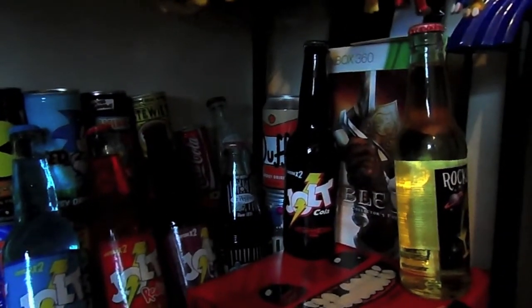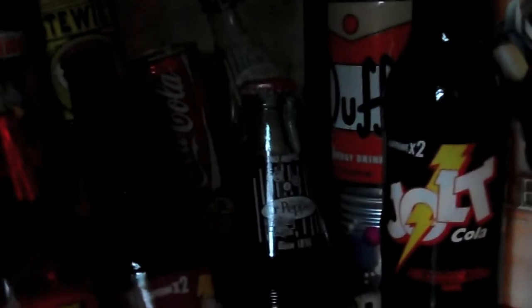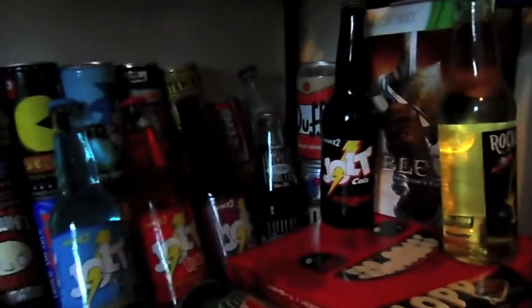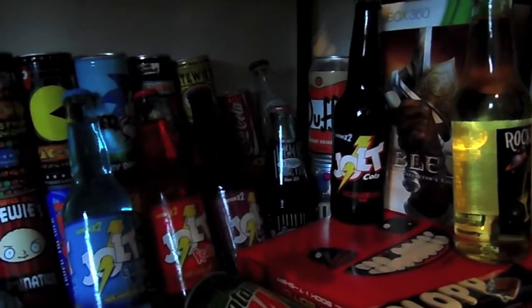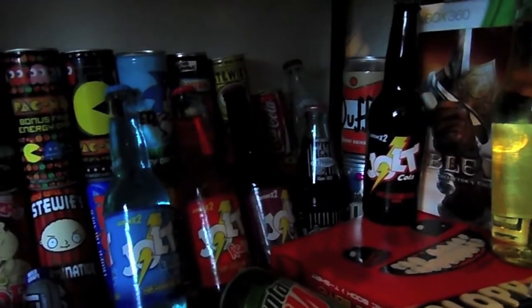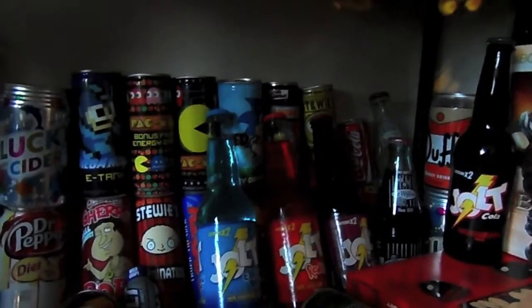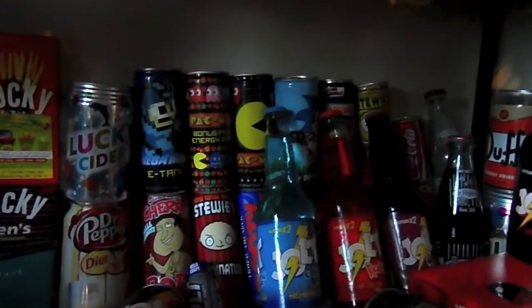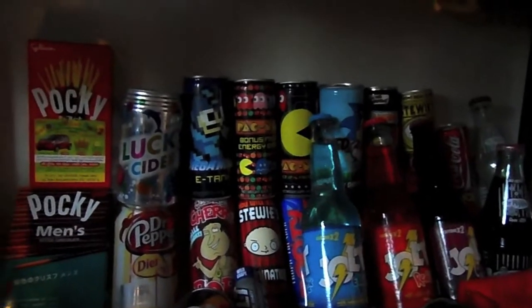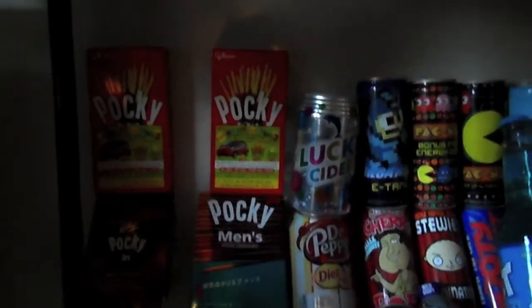As well as a few other Dr. Pepper cans, which are usually only sold in Dublin, Texas. As well as Jolt, which is a very very high powered caffeine-based drink. Got some more energy drink in the background there, as well as a Lucky Cider and some Pocky, because well, everyone likes a treat now and again.